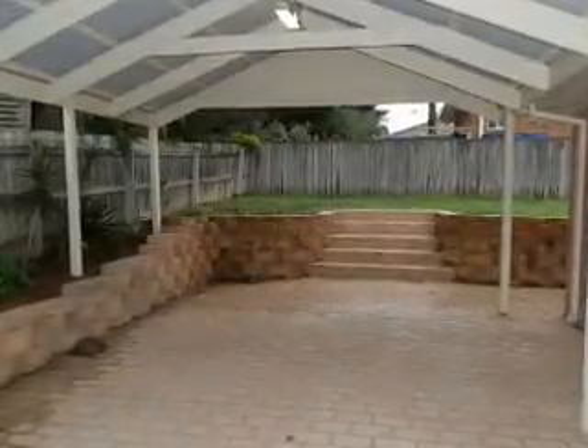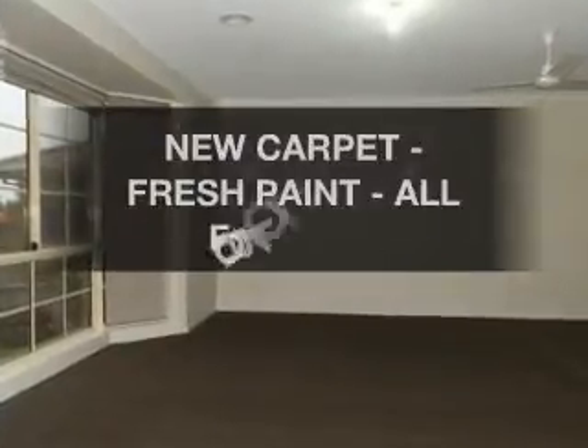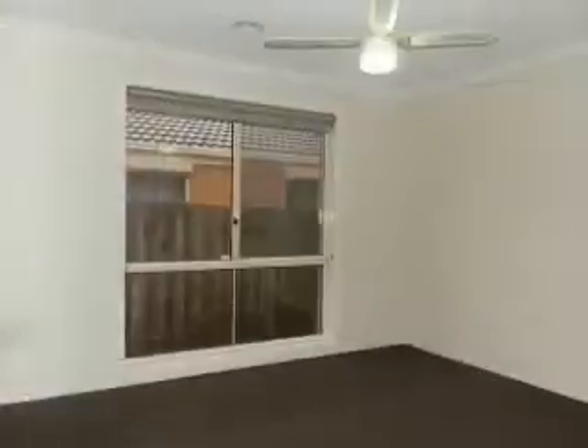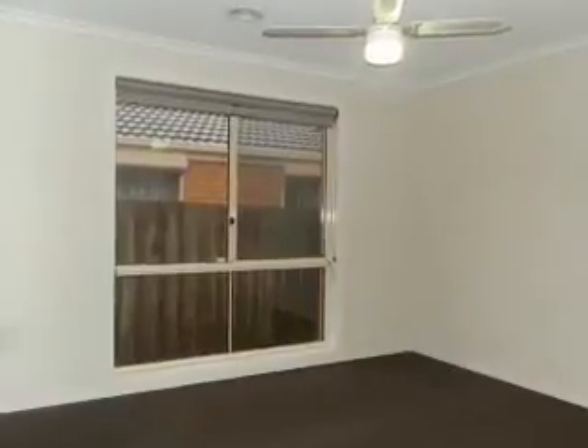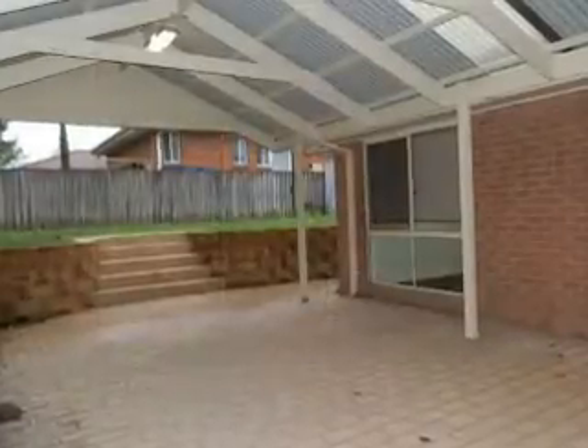Take a look at this fantastic property from LJ Hooker. Can you picture yourself living here? This property boasts three bedrooms, two bathrooms, including one ensuite.